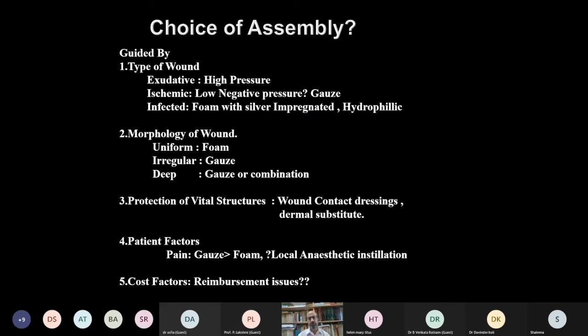Choice of assembly is guided by wound type, patient factors, and wound morphology. For highly exudative wounds, high pressure may be required; for ischemic wounds, low pressure or gauze is preferred. For infected wounds, foam with silver impregnation or antibiotic can be used. For irregular wound morphology, gauze is preferable as it conforms to concavities and contours. For pain management, gauze can replace foam, or local anesthetic can be used.